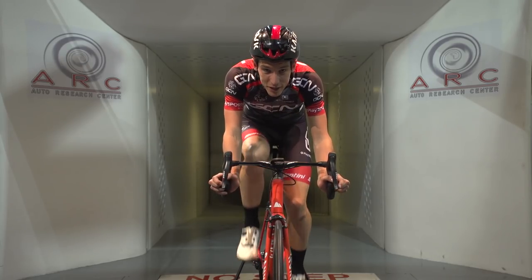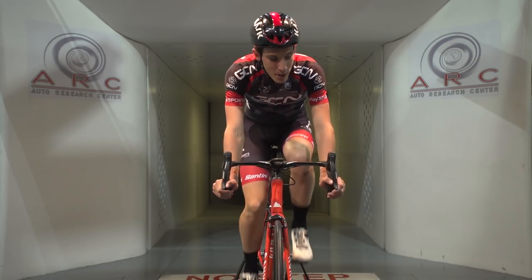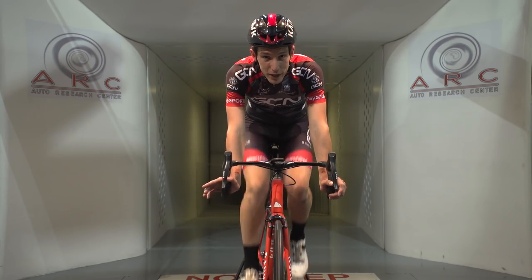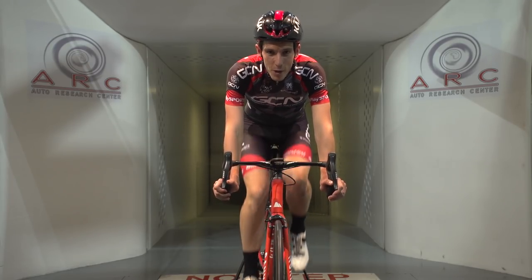For some more videos about wind tunnels, right here in the Arc Wind Tunnel where we test retro versus modern Zipp wheels, why not click just down there to watch that video. Or for more tech videos here on GCN, if you click just there, you get through to our playlist. Otherwise, subscribe to the channel — just click on the globe.